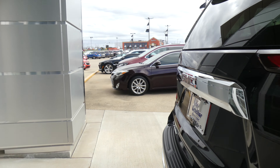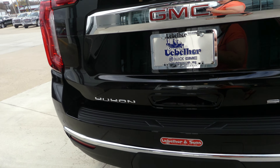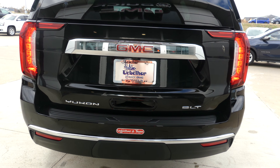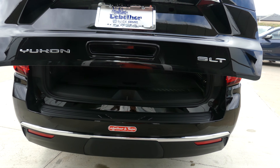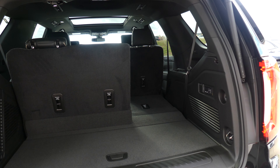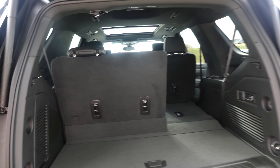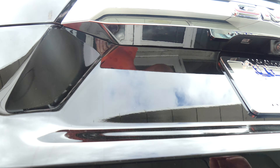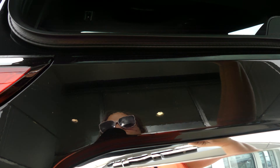Rear features include rear collision sensors, backup camera with display, remote power rear liftgate, trailering and towing capabilities, and a large and spacious rear cargo area with a split bench that folds down for extra cargo space. The rear glass also remote opens.